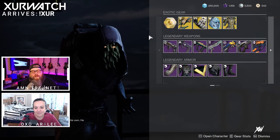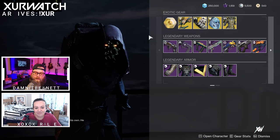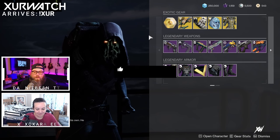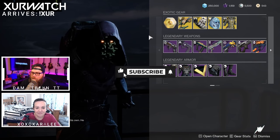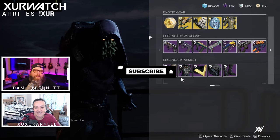Thank you so much for coming to Where Is Xur. We are live every Friday an hour before reset, and you can find us on whereisxur.com or twitch.tv/whereisxur. We will be back next week bright and early for you. Thanks for watching, have a great week — don't forget to like, comment, and subscribe. We'll see you later.